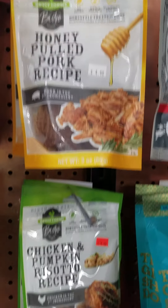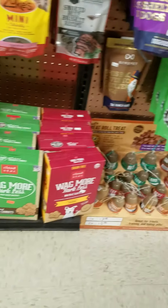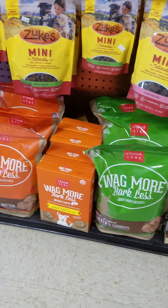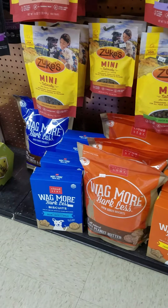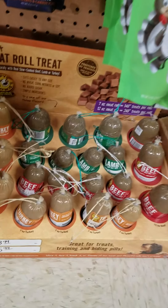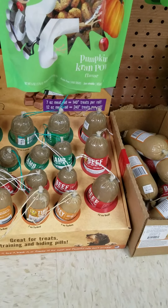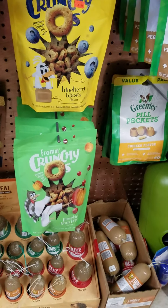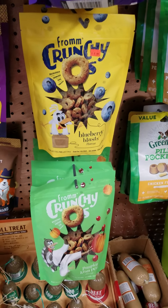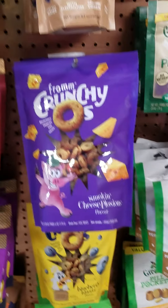These are an interesting jerky type treat. Then we have the Wagmore Barkless biscuits. We have the Happy Howie's rolls in a 7 or 12 ounce — we have lamb, beef, and turkey. Fromm has these crunchy O's — they look like Cheerios basically, very low calorie crunchy treats from Fromm.